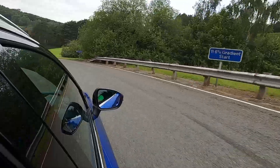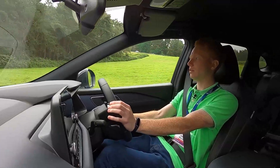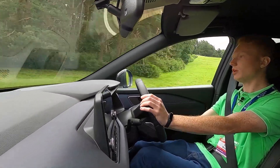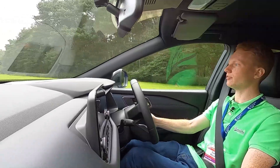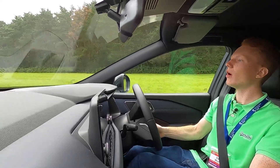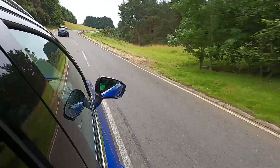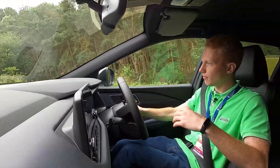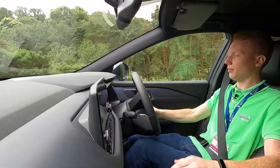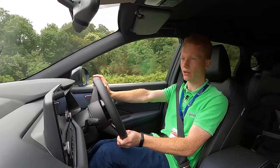The engine feels punchy. For most people this is plenty of power, but personally I would like a bit more. It feels like you've got to bring up the revs a bit in order for it to feel powerful enough. I'm going up a hill so understandably you've got to knock it down a gear or two.